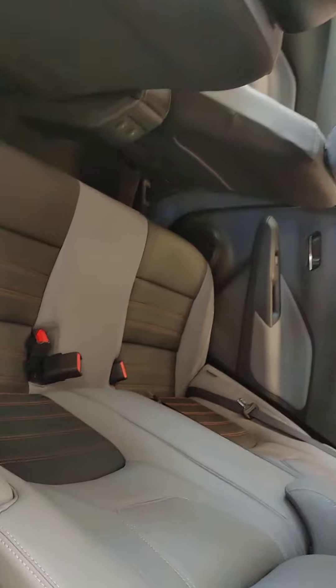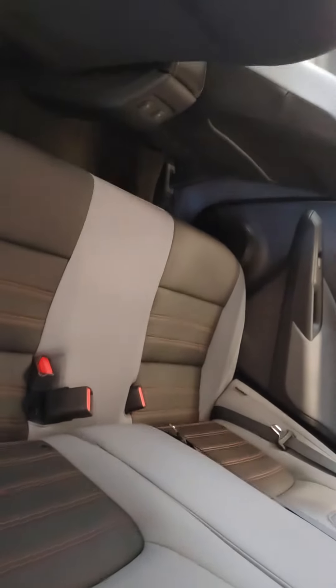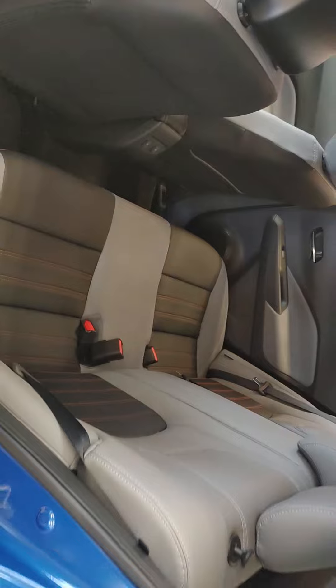And once we go in the back, lots of room for your passengers. No problem fitting four to five people in here at all. Again, the two-tone leather continues.